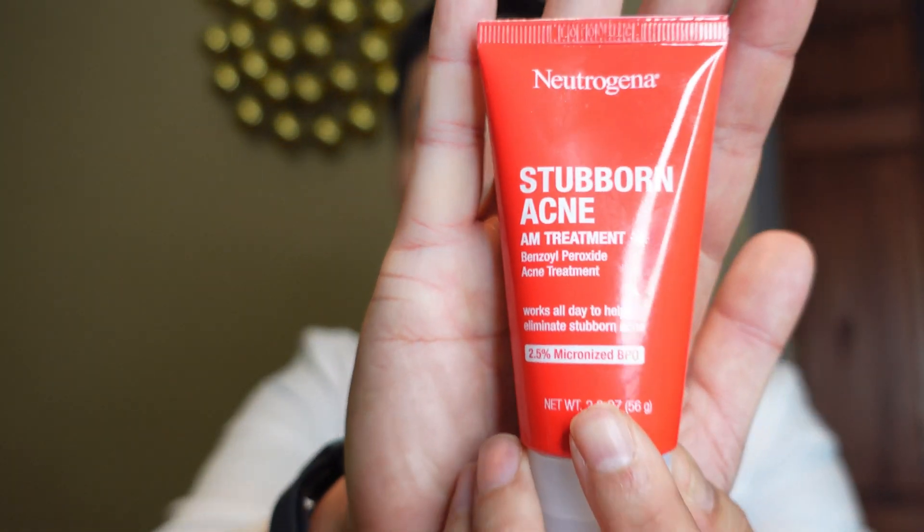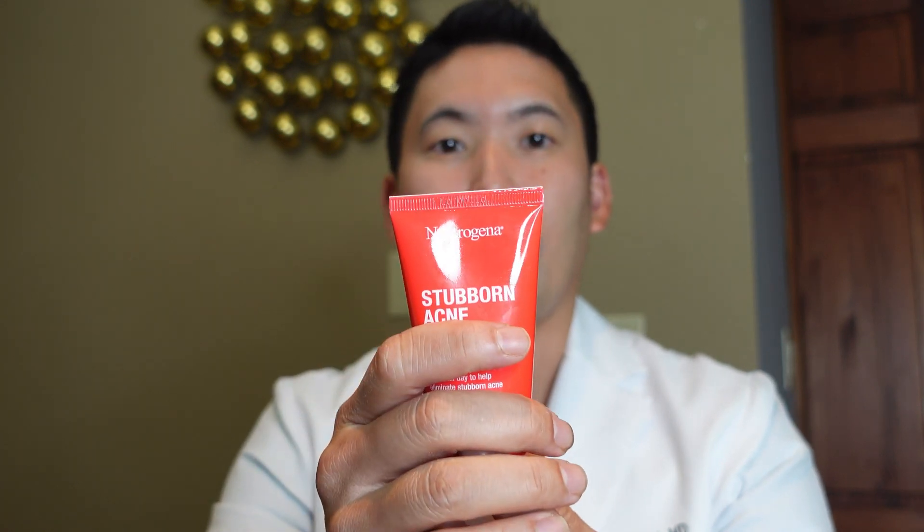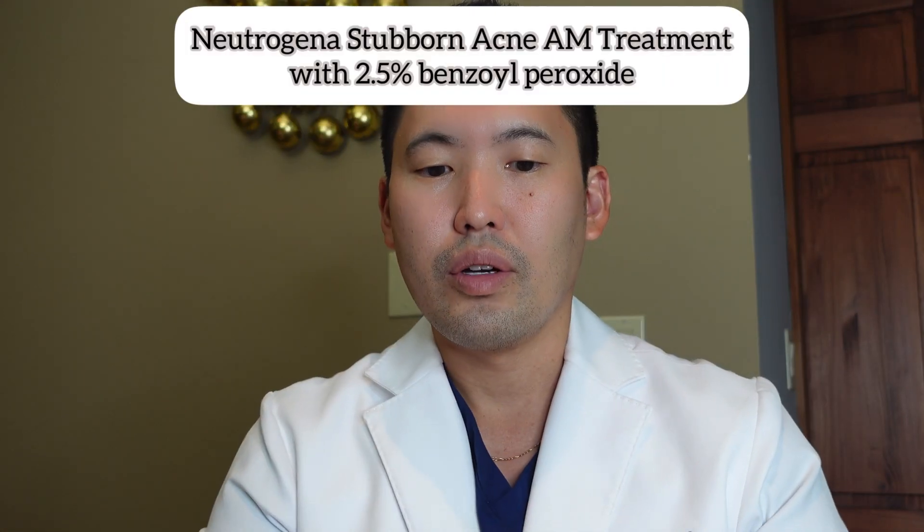Now let's go on to other spot treatments. Benzoyl peroxide is a really nice ingredient — in addition to cleaning out pores, it helps with whiteheads, blackheads, and killing bacteria, especially bacteria under your mask. I like Neutrogena Stubborn Acne AM Treatment with 2.5% benzoyl peroxide — all you have to do is spot treat. I have a little bit on the side of my neck here — just dab a small amount there.